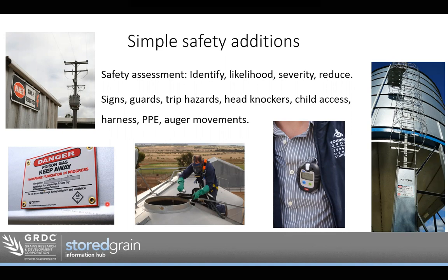Consider how accessible silos are for children — they're not a safe place for children to play, so make sure ladders are blocked off so children can't climb them. Harnesses and personal protective equipment — like a monitor here — along with a mask for phosphine and gloves are important PPE examples.